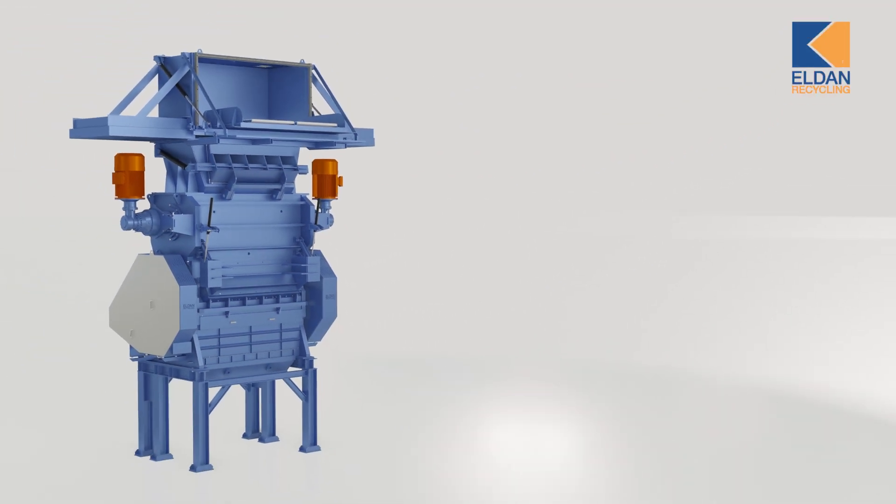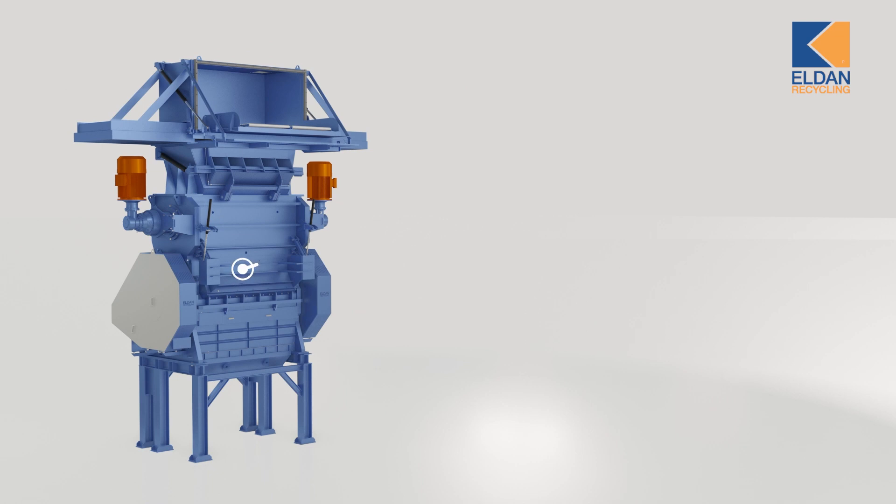The Shredder Tower is available in different sizes, and the largest build can handle up to 4,000 kg of input per production hour, corresponding to up to 70-80 standard refrigerators.